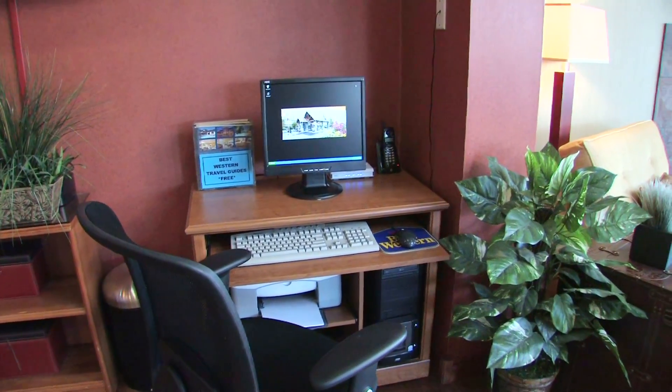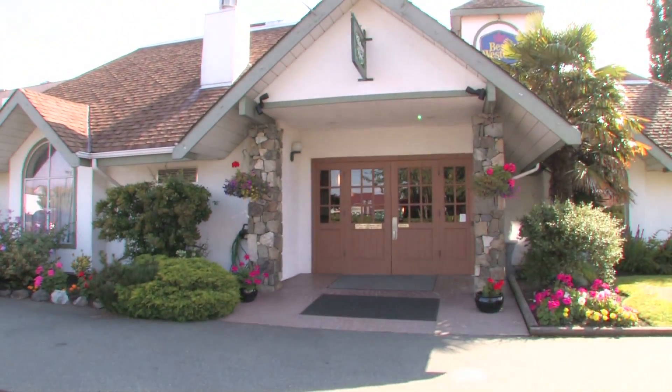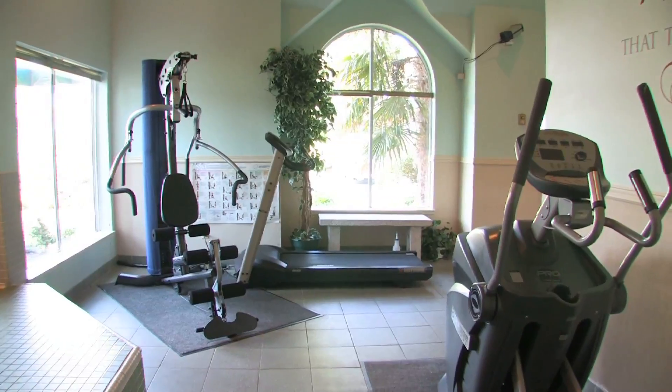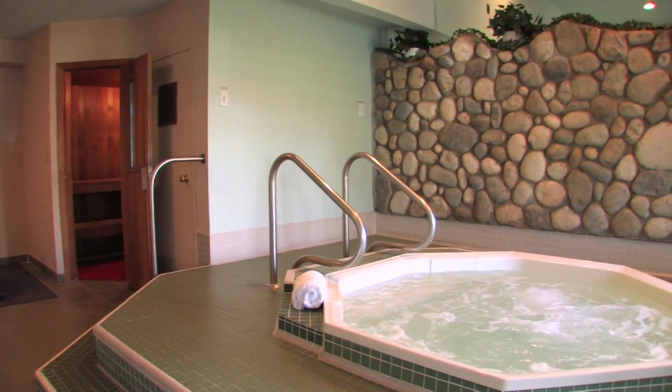Other amenities at this Sidney by the Sea hotel include the on-property licensed Smitty's Family Restaurant, an energizing fitness center, a relaxing dry-sauna, and a bubbling hot tub.